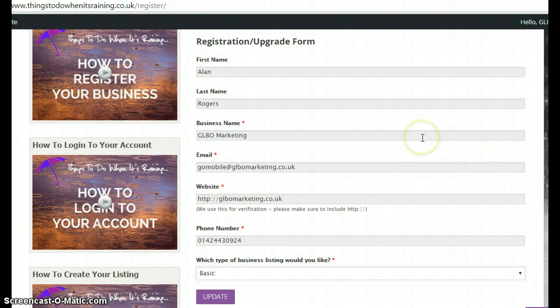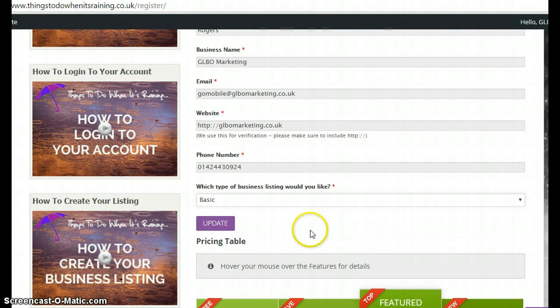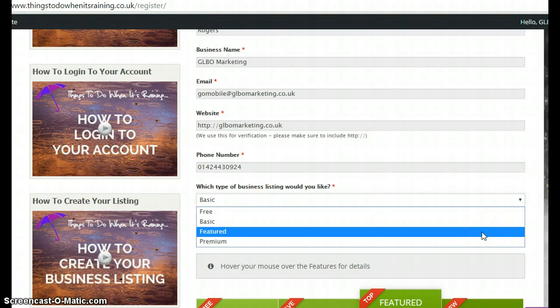This is where you can change anything you want to do. If you have a higher listing package than the free one shown here, you will have more fields and options available and you can update your information there. If you would like to upgrade your account, you will see a dropdown arrow just above the update button, and you'll be able to choose which listing type package you would like to go for.